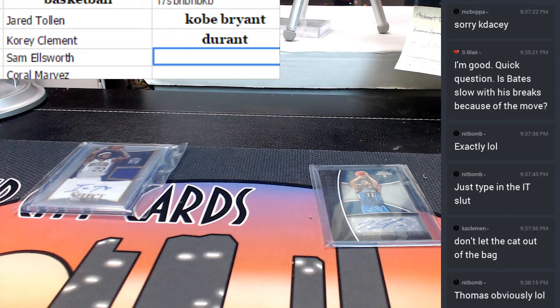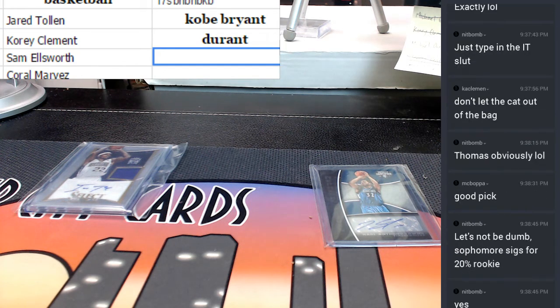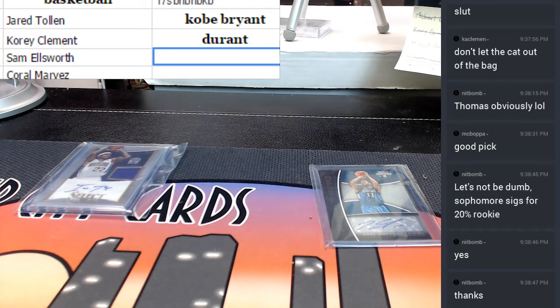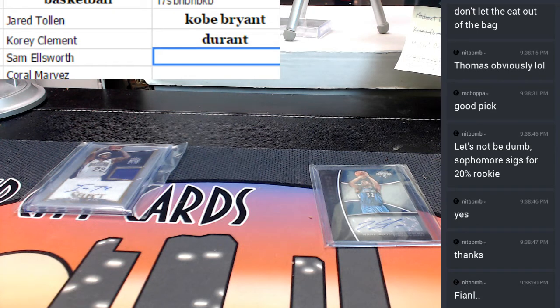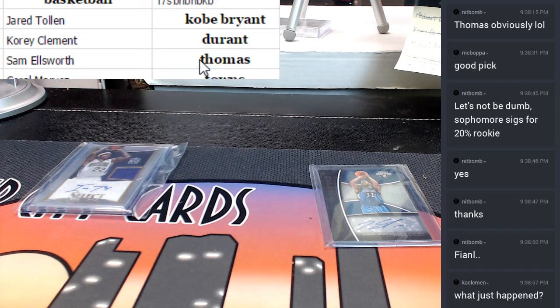Okay, thank you. And I see you took the Thomas, and Mr. Marvez is getting the Towns. Alright, we'll get this right out to you.